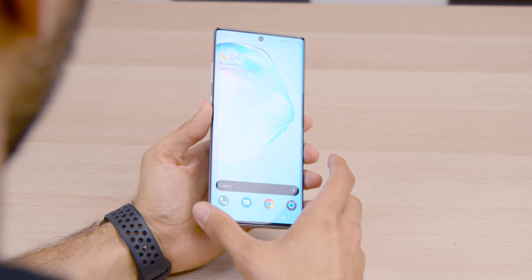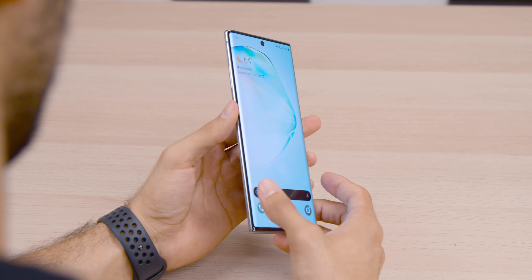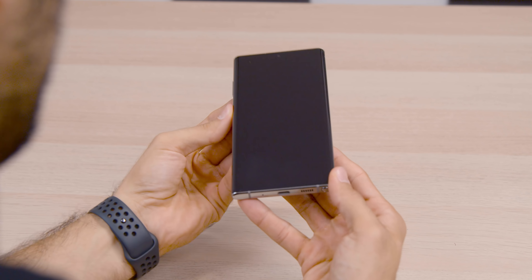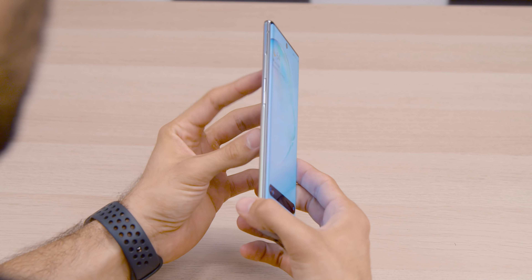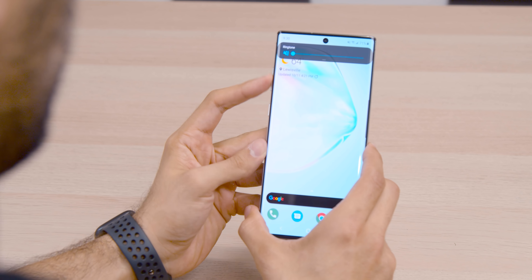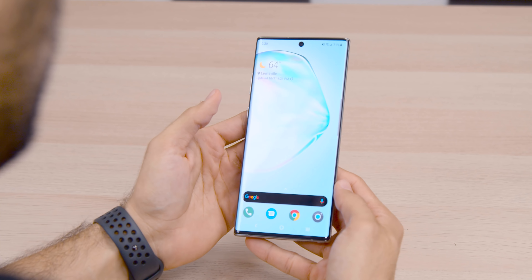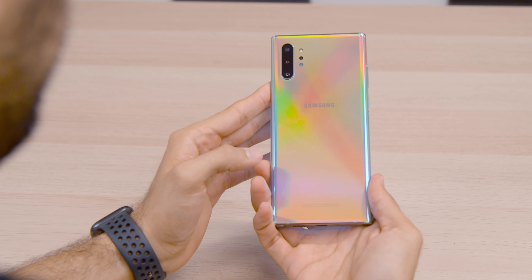Build quality is also fantastic. All the things you'd expect from Samsung are present: dual stereo speakers featuring Dolby Atmos, an in-display fingerprint sensor, and lots of curved glass. One thing to note — all the buttons are now on the left side of the phone. Samsung actually took away the Bixby button, so all you have now is a power button and a volume rocker, both on the left.